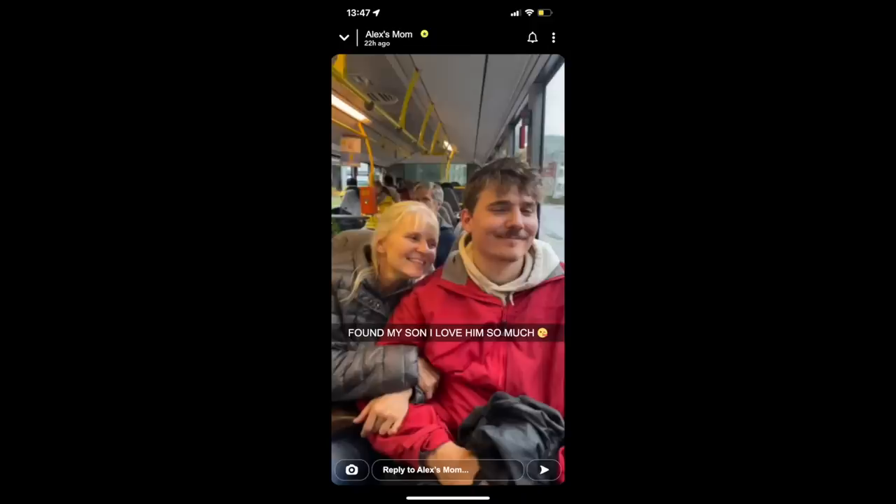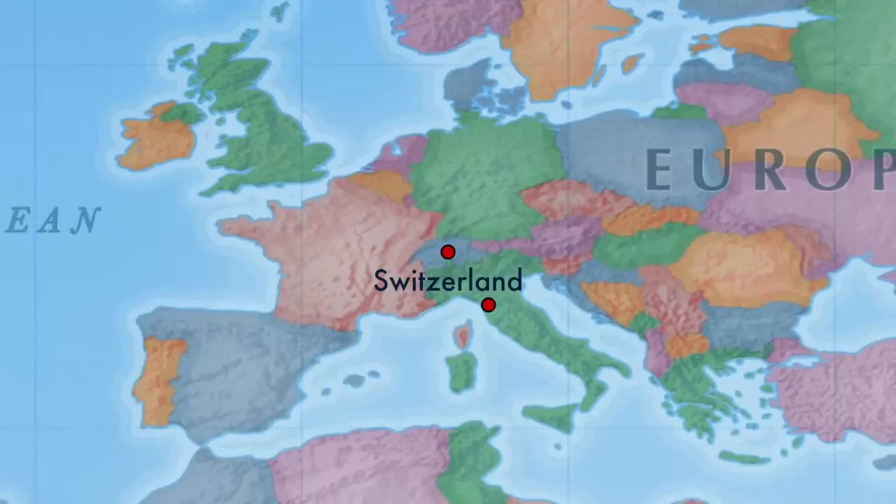As a result of this, they ended up finding me — my family. Now I had to hang out with them, and it obviously freaked me out. So I went and moved now to Italy.